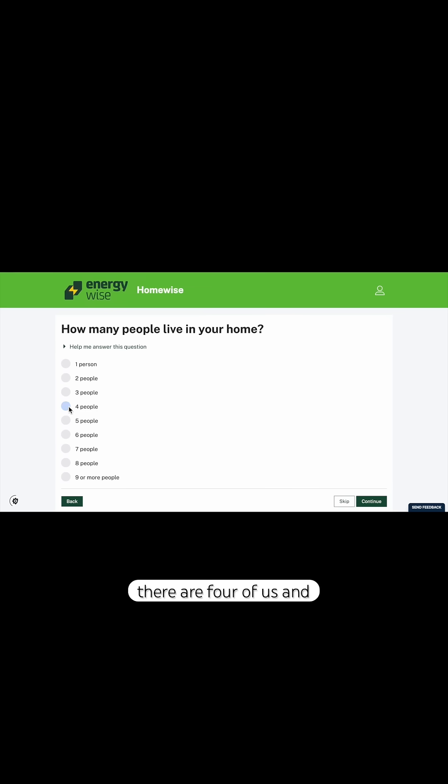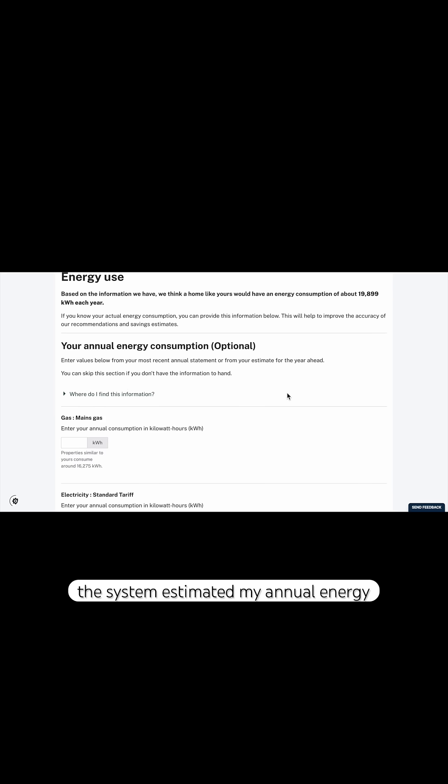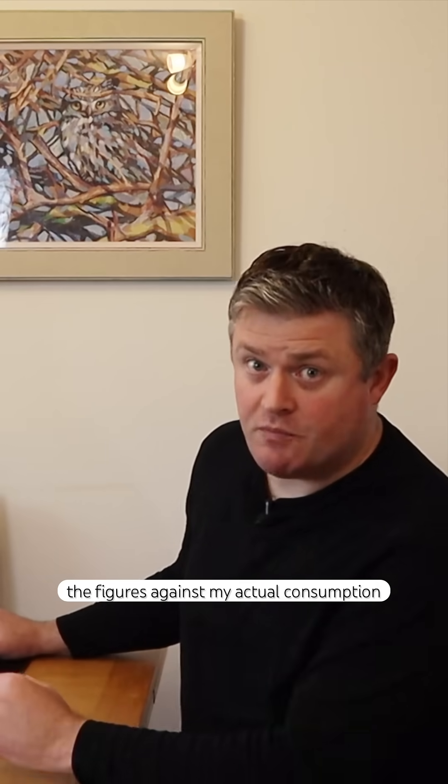The next step is to work out how my family use our home. There are four of us and we typically keep it around 20 degrees. The system estimated my annual energy usage for gas and electricity. I had the option to enter this manually but I decided to check the figures against my actual consumption.